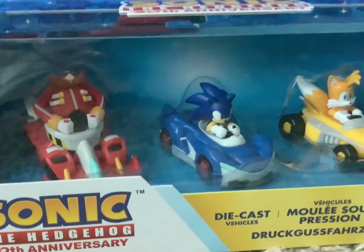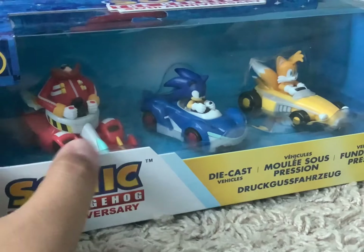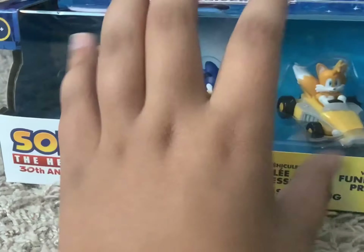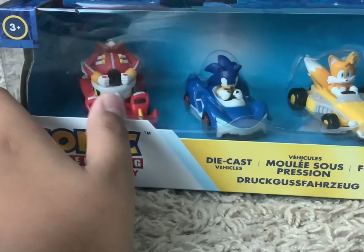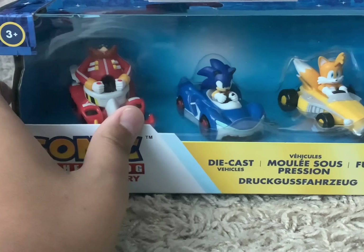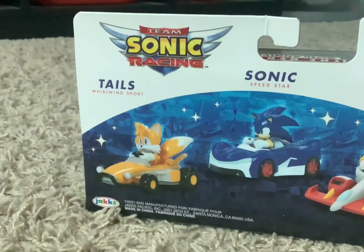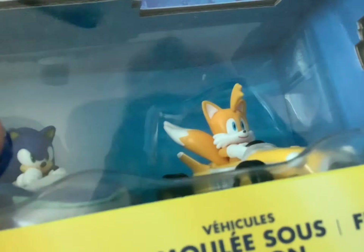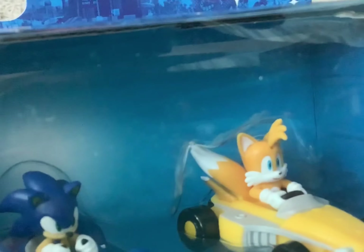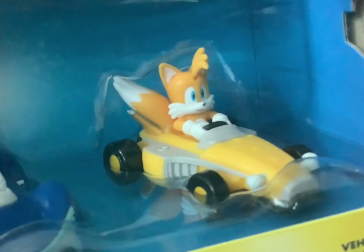Here's the next item — it's the Sonic 30th Anniversary Diecast Vehicles 3-pack. It has Eggman, Sonic, and Tails. I don't have the single Tails release, so I had to go with the 3-pack. Back of the box looks nice. Overall, some good things to buy. One thing that bugs me is that Tails' hair is slightly tilted up — it should have been slightly tilted down — but hey, I got Tails at least.